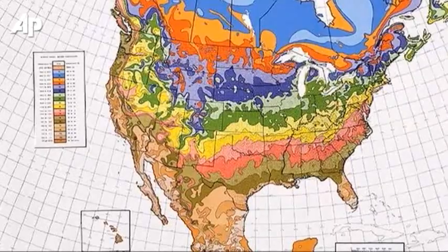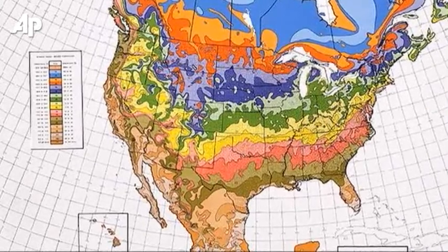For one, it has temperature data from more places compared to 1990, when the last map came out. The new hardiness zone map is taking advantage of 30 years of temperature readings around the country.